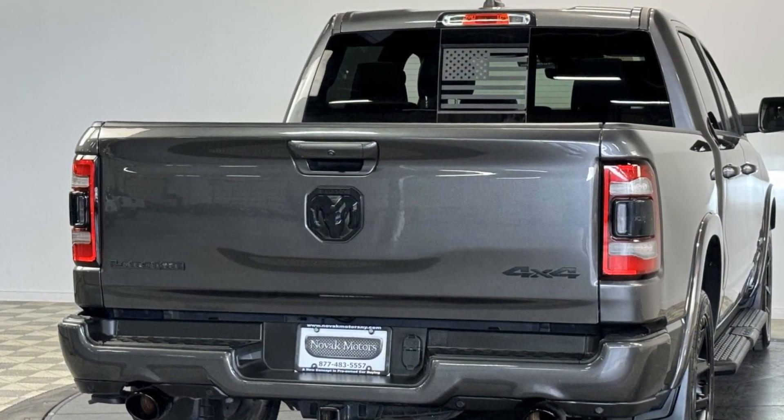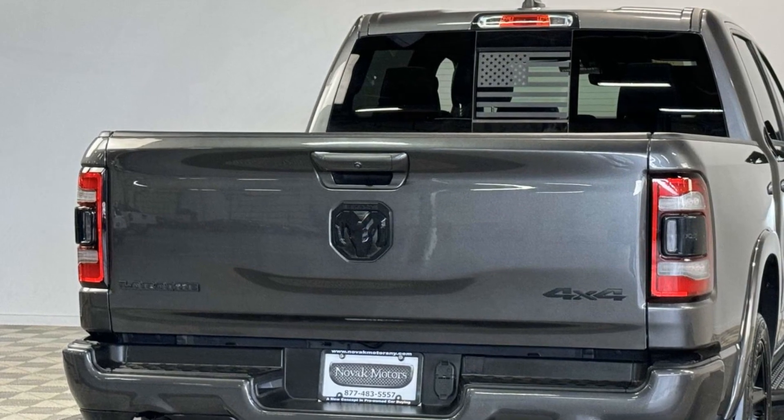Bluetooth. Brake assist. Keyless start. Visit us today — your dream car is waiting.